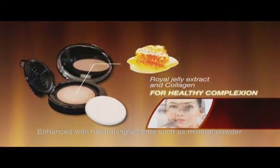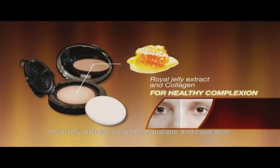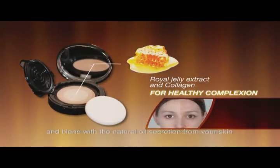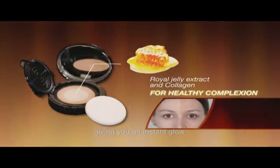Enhanced with natural ingredients such as mineral powder, royal jelly extract, collagen, squalene and cape allure, it helps your skin tone by correcting balance and blending with natural oil secretion from your skin, giving you an instant glow.